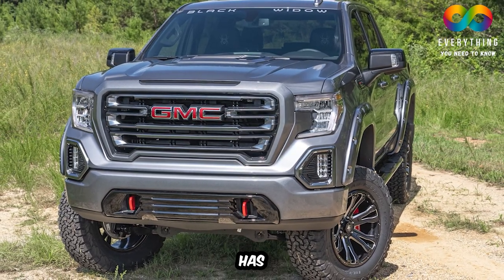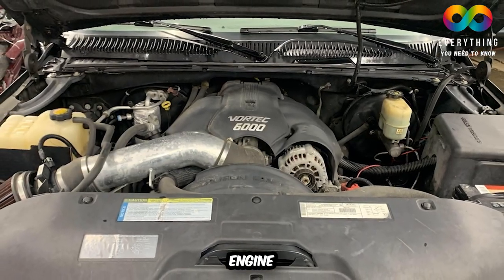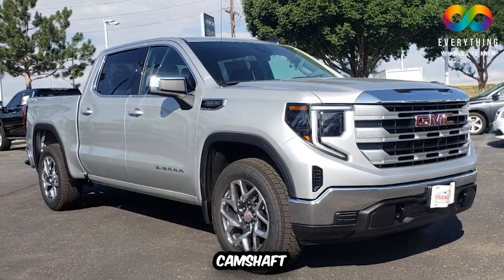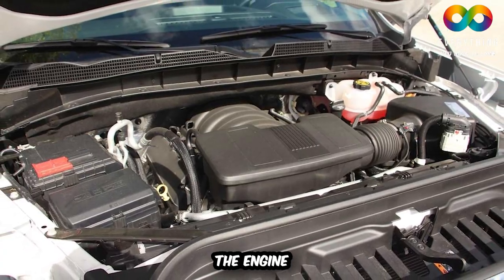The third problem GMC has mentioned about the 2022 GMC Sierra is the possibility of an engine shutter. If that is the case with your vehicle, GMC has requested that you replace the camshaft actuator or magnet to resolve all problems regarding the engine shutter.